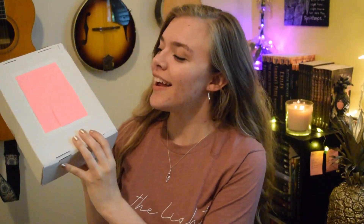So here is the box that it came in. I used sticky notes to cover up my address so that I don't get kidnapped.